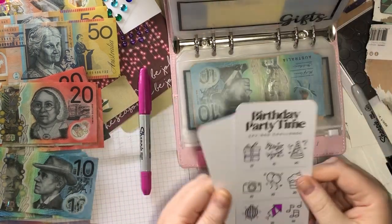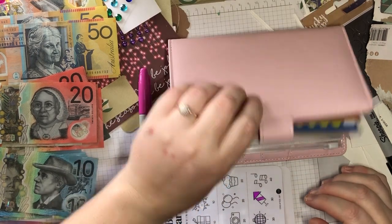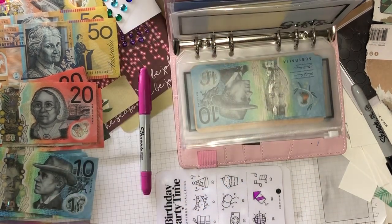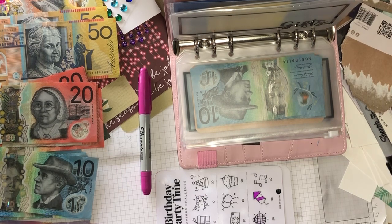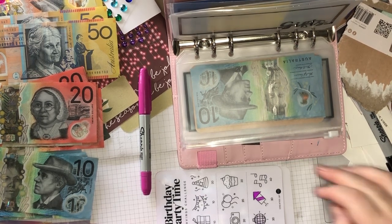Gifts — the money is all out of there. And I did not rub that out. Don't even have the eraser here, I don't even know where it is.